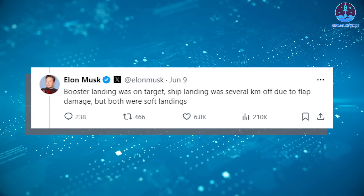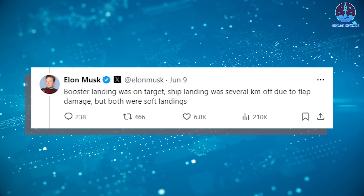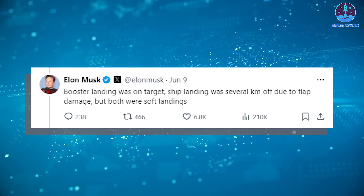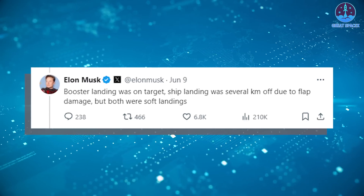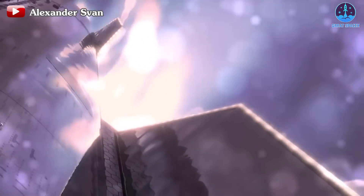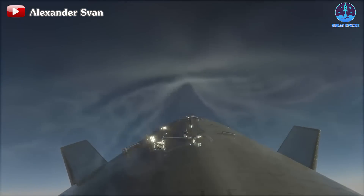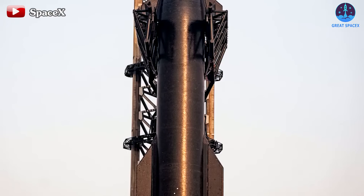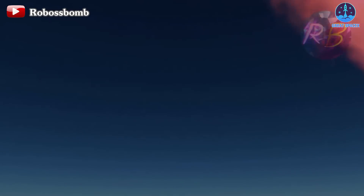The issue with the flap caused a slight deviation in the ship's landing location. Elon Musk stated that the ship landing was several kilometers off due to flap damage — specifically about 6 kilometers. Fortunately, this distance is still within the exclusion zone, so it does not pose any danger to humans or maritime vehicles. Musk still considers this a soft landing. Regardless, SpaceX will have to address two immediate issues: the heat shield and the flap. Elon Musk stated his team will promptly work on the heat shield and make important adjustments to the flap, and with the rapid pace of their work, improvements should be demonstrated soon.